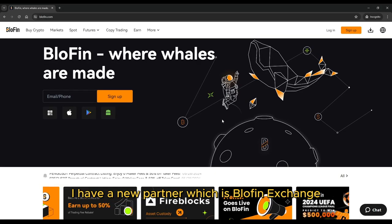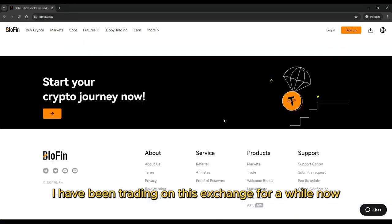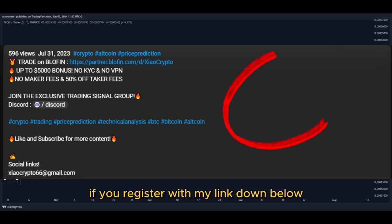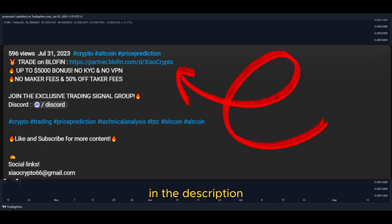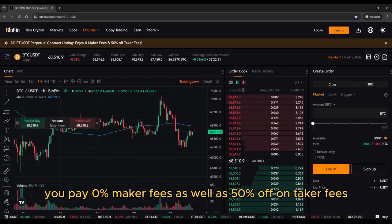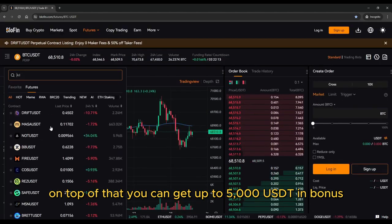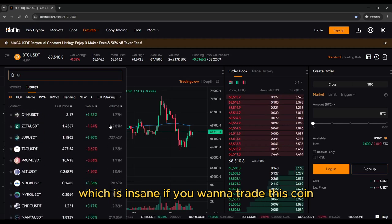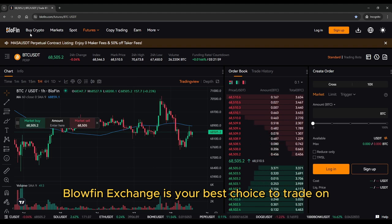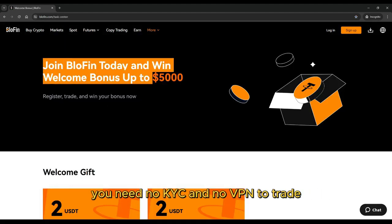Great news — I have a new partner, Blofin Exchange. I have been trading on this exchange for a while now, and it's the best exchange I have ever used. If you register with my link in the description, you pay 0% maker fees and 50% off on taker fees. On top of that, you can get up to 5,000 USDT in bonus. Blofin Exchange is your best choice — no KYC and no VPN required to trade.